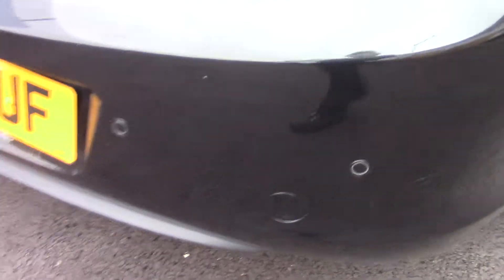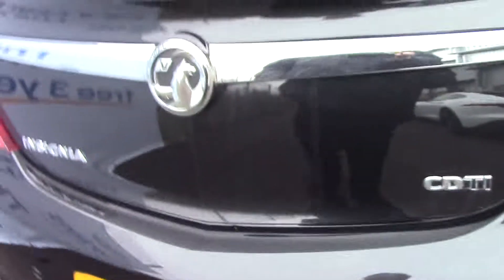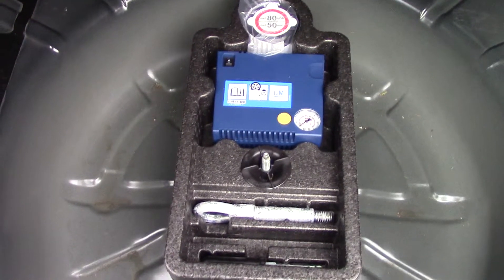It also has rear parking sensors. Open up the boot and you can see all of the available space on offer. And if we lift up this carpet, we've got ourselves an inflation kit underneath.